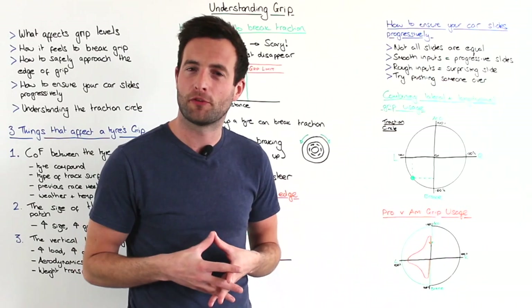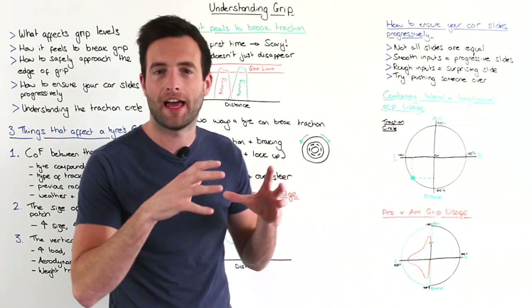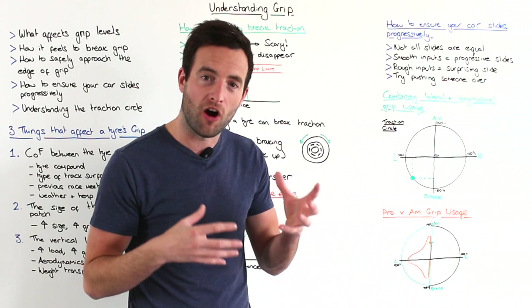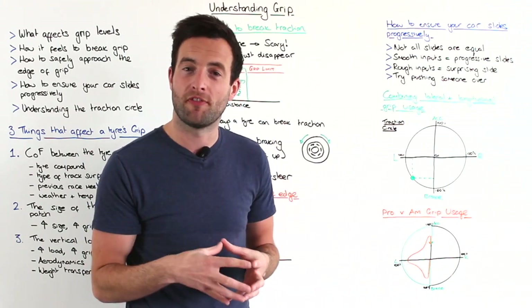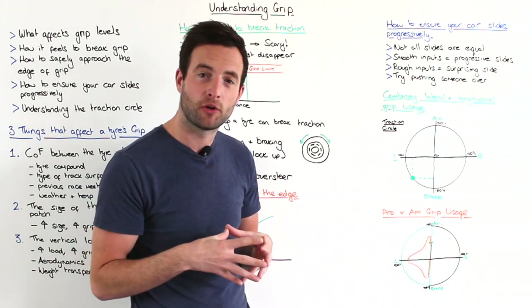As I mentioned before, when you first have a slide in a car — especially if you're a beginner — the slide might take you by surprise and it might actually be a really quick and quite nasty slide. The reason for this is because often beginners' inputs into the car are quite hard and quite unrefined, and that makes the tyre break away very quickly.